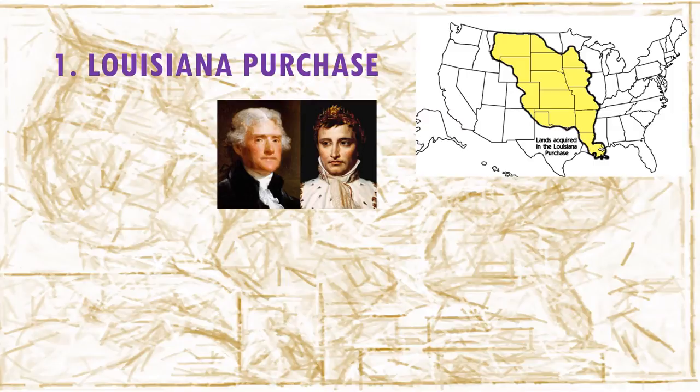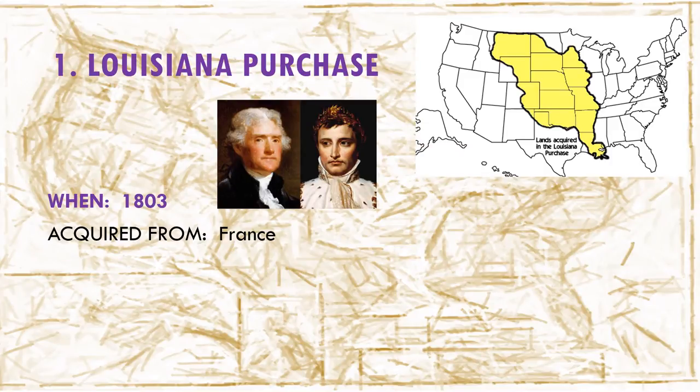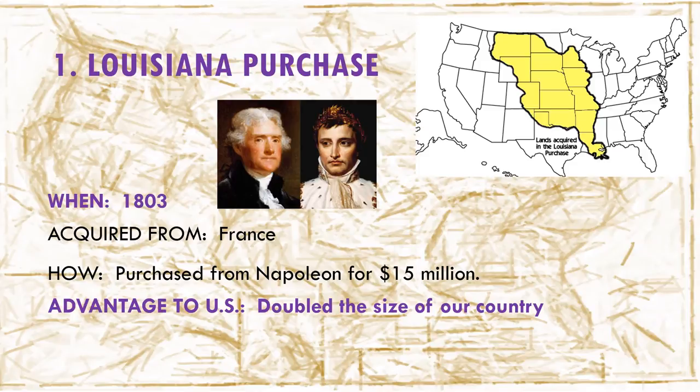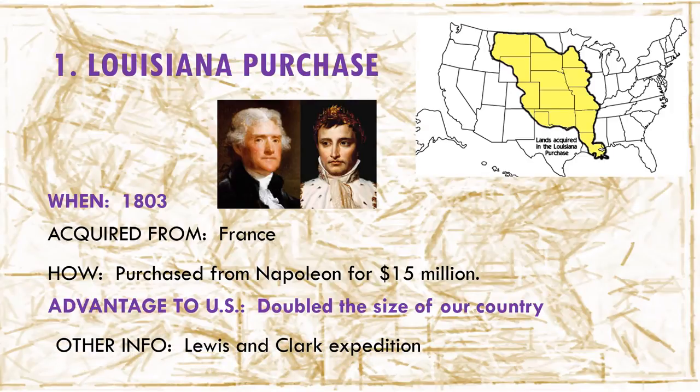The first purchase of land is called the Louisiana Purchase. It happened in 1803 when Thomas Jefferson was president of the United States. It was acquired from France by Napoleon Bonaparte, and it was purchased from Napoleon for about $15 million. The advantage to the United States was that it doubled the size of our country as far as land. Lewis and Clark were the explorers whom Jefferson hired to explore the newly purchased land.